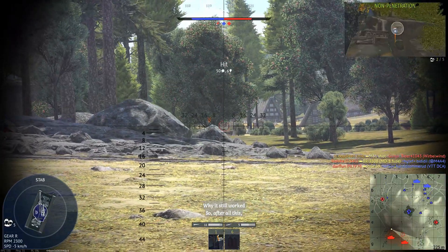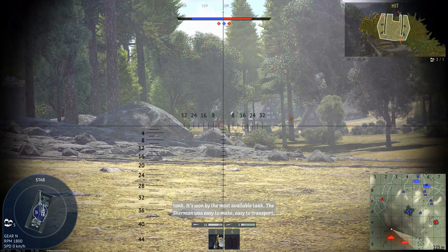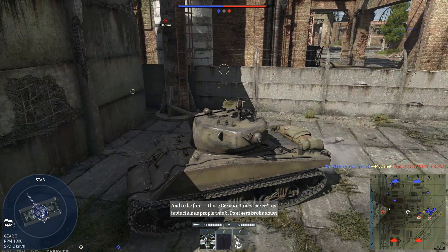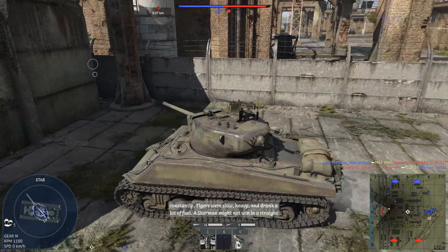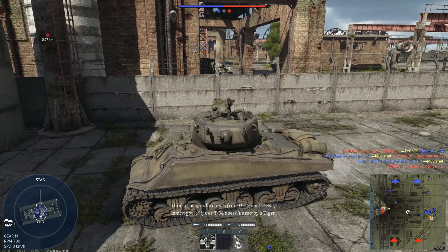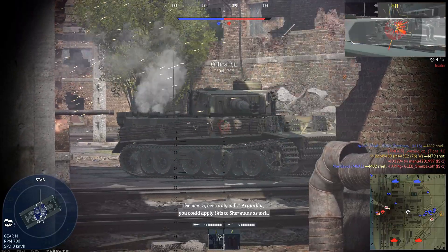So after all this, why was the Sherman still the most used tank of the war? Because war isn't won by the best tank — it's won by the most available tank. The Sherman was easy to make, easy to transport and easy to repair. For every Panther or Tiger on the battlefield, there were five or six Shermans. Panthers broke down constantly. Tigers were slow, heavy and drank a lot of fuel. A Sherman might not win in a straight fight, but a swarm of Shermans could overwhelm them quite effectively. There is a quote — I think it originally comes from the Soviet T-34s — which goes: if one T-34 doesn't destroy a Tiger, the next five certainly will. Arguably, you could apply this to Shermans as well.